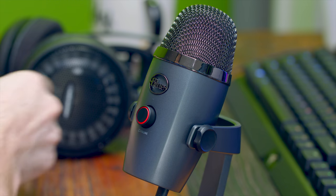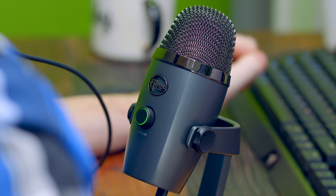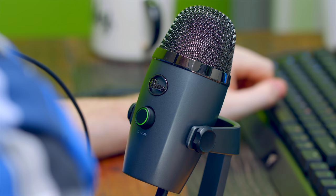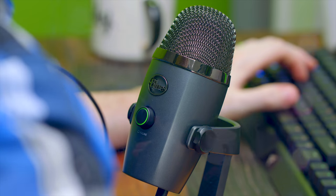On the back side there's a button for changing the pickup pattern from cardioid to omnidirectional. On the bottom you have your headphone jack plus the micro USB port for plugging this into your PC to transmit audio. If you want to put this on a boom arm you already have, you can detach it from the stand — there's a little thread on the bottom. Let's check out how it sounds. So this is the mic test for the Blue Yeti Nano, and from what I've heard, I think it sounds really, really good.